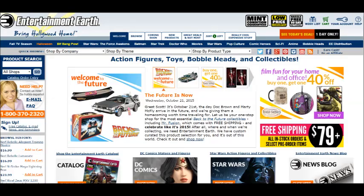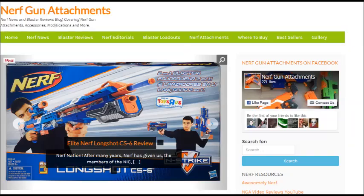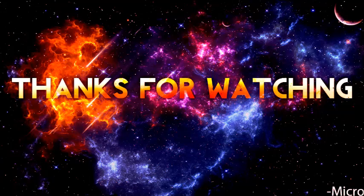That's going to be all for this one. There are more blasters I didn't cover because they didn't interest me, but if you head over to their website you'll find them — plus a bunch of Super Soakers coming out. Thanks for watching. Like the video if you liked it, dislike if you didn't, and make sure to subscribe. Leave questions or comments below. This was Blee from Nerf Gun Attachments. I hope you enjoyed this edition of NGA Nightly Nerf News. Subscribe!